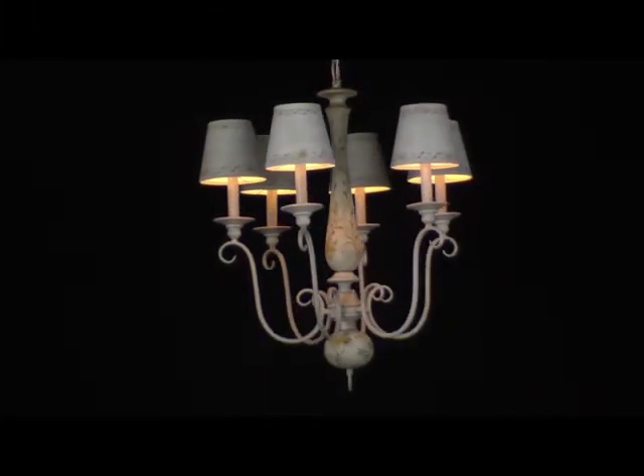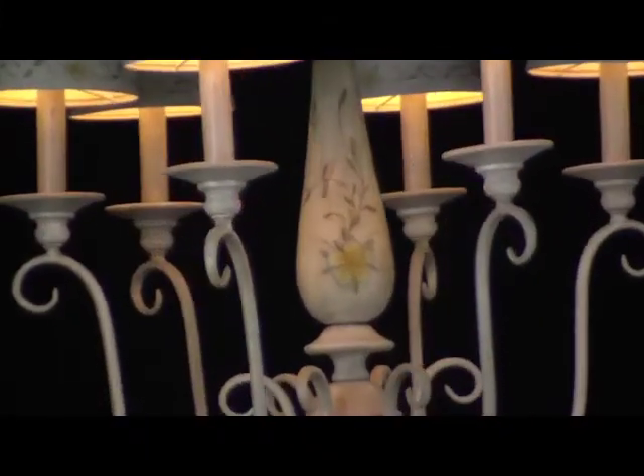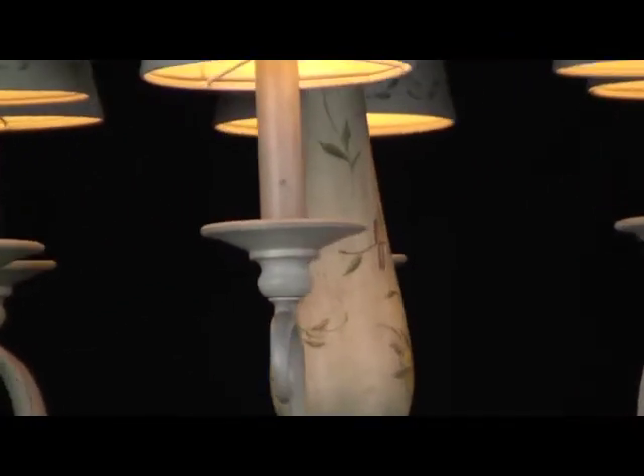French Country. For generations, the French have looked to their picturesque landscapes for inspiration when designing their homes. This French Country chandelier embodies all the splendor of charming province.